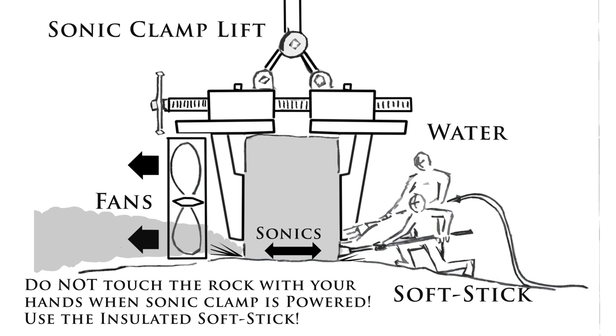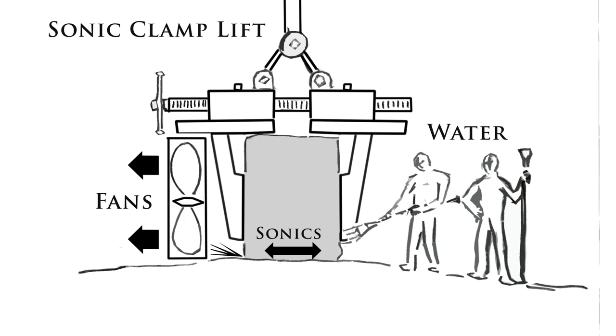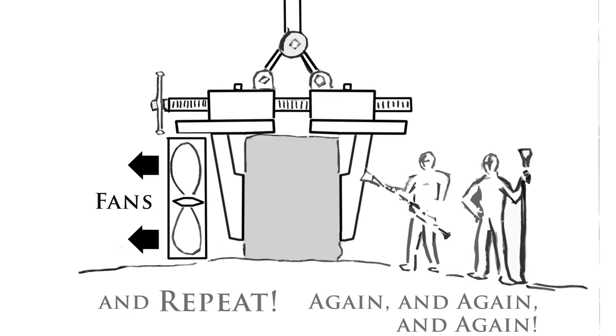Turn on the fans and the water, then power up the sonic clamp. Slowly lower the stone. Watch the rock settle in and rub into the shape available below it. Steer it with the soft sticks as it may want to walk backwards or forwards. Do not touch either the rock or the sonic clamp. Once the rock is settled in enough, release the soft sticks. Make sure the water is still being sucked into all sonic rubbing sides, and once the rock is done settling, turn off the sonic clamp and the water, but leave the fan on so that the rock cools slowly.